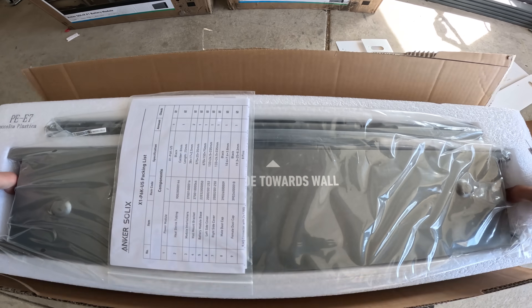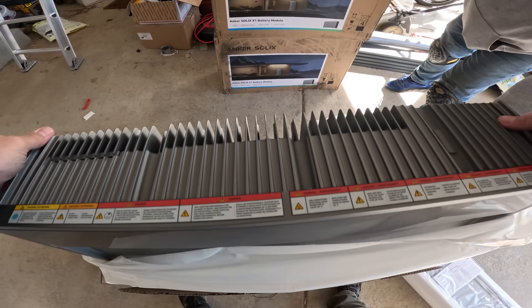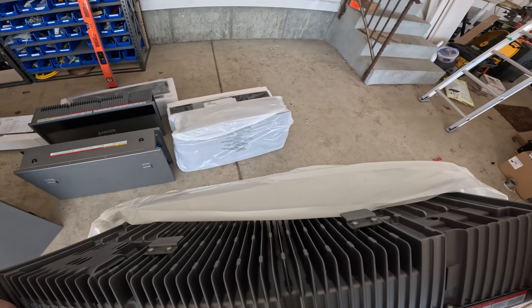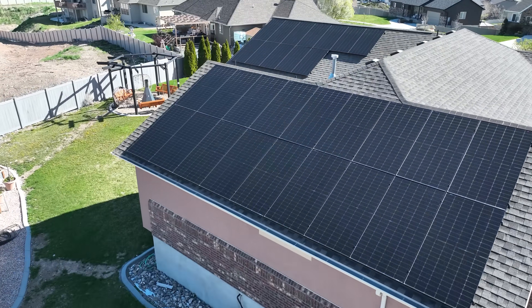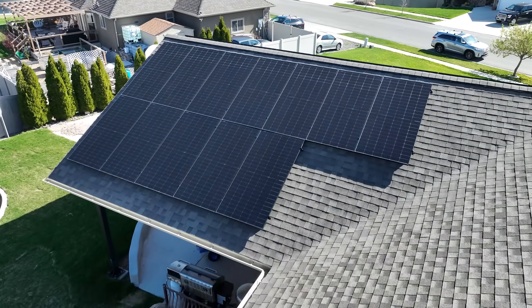For Jacob's house we're using two stacks, giving us a total of 12 kilowatts of power and 20 kilowatt hours worth of capacity — more than enough to get him through the dark winter nights and effectively making his house an off-grid oasis.